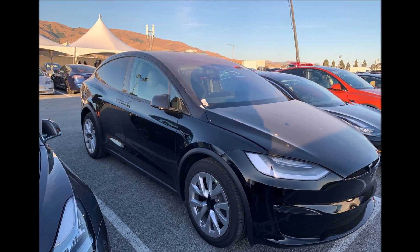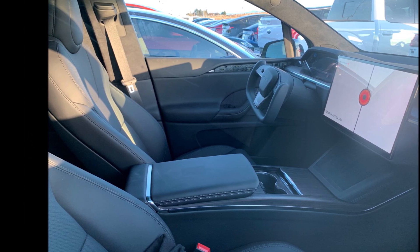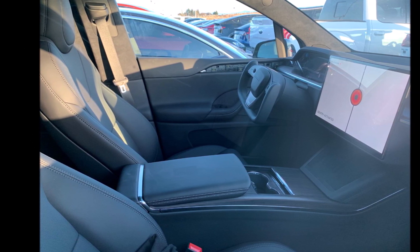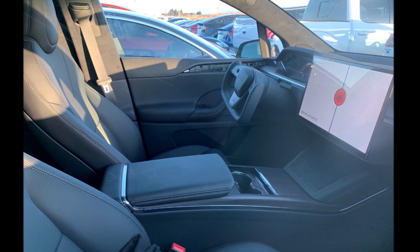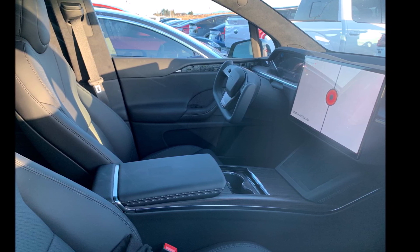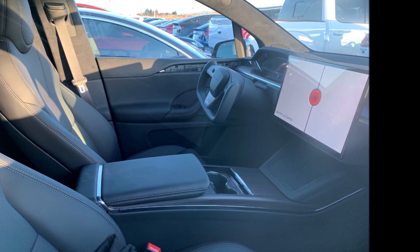Maria Merano has the details from Teslarati about yesterday's event. I watched it, and I watched it again this morning. A lot was interesting, but I'm going to focus on the badge, the specs, and some other details of the launch.